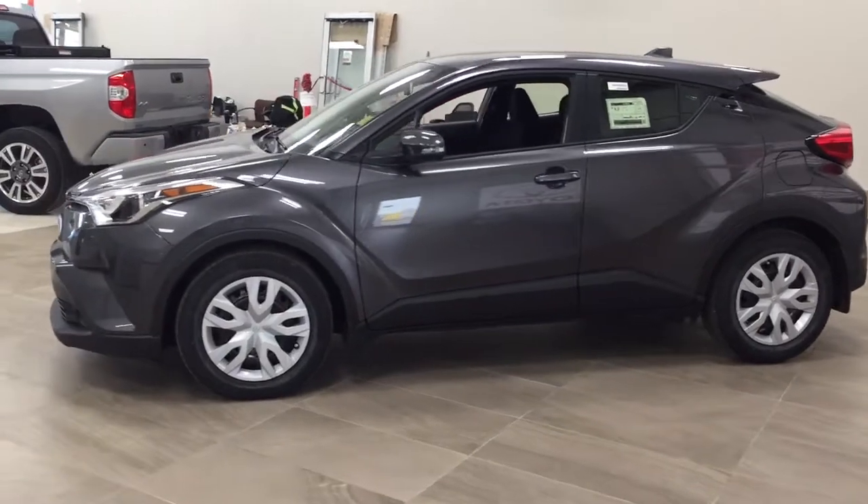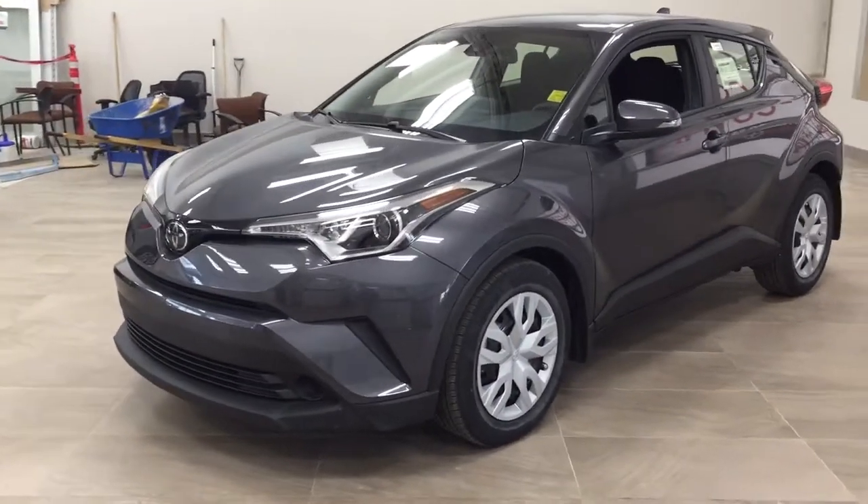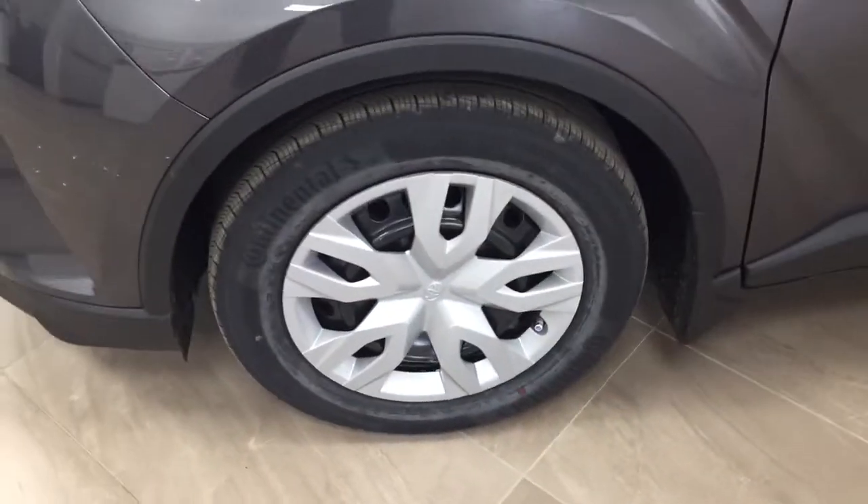A couple of the exterior features you'll see on this CH-R include its daytime running lights, and if we take a look on the side here you'll see the 17-inch wheels. You also have integrated signal lamps as well as foldable mirrors, and the color we're looking at today is magnetic gray.